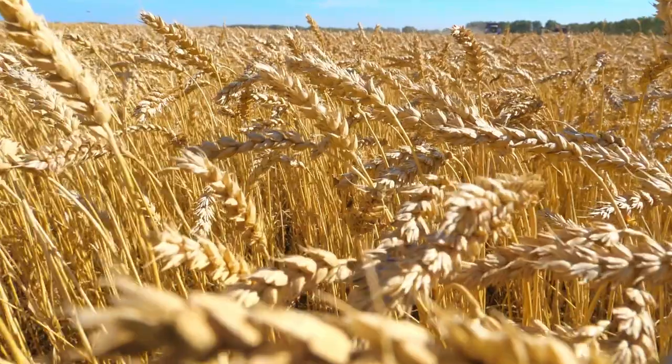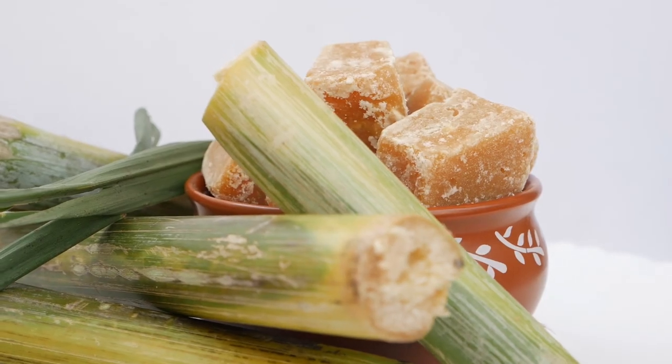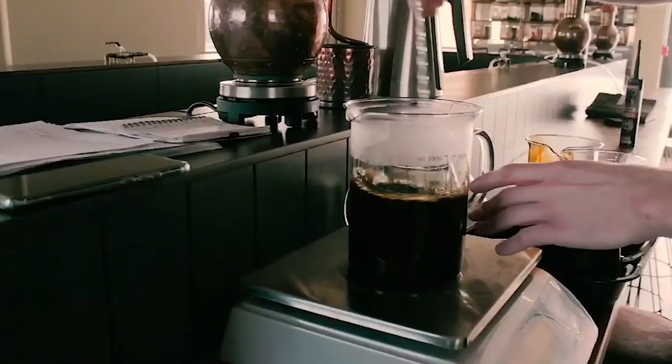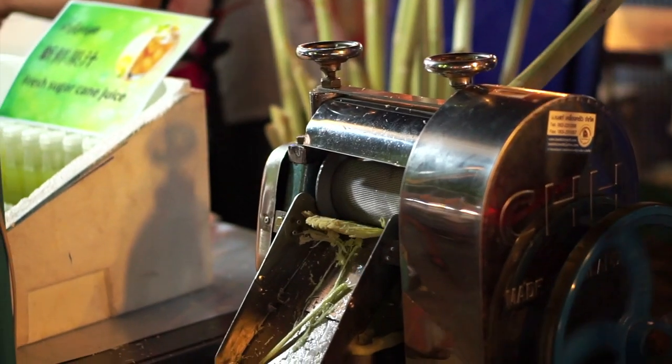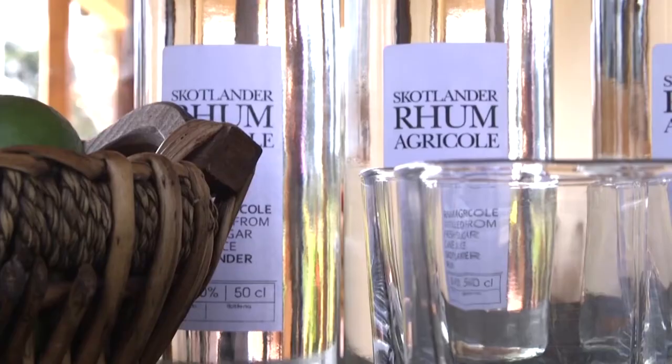While whiskey is made from grain and brandy is made from fruit, rum is made from sugarcane. Molasses, a byproduct of refined sugar production, is by far the most used ingredient in rum production, but other sugarcane byproducts including fresh sugarcane juice can also be used. Here we'll focus on molasses-based rums and leave agricole and cachaça made with fresh sugarcane juice for another time.